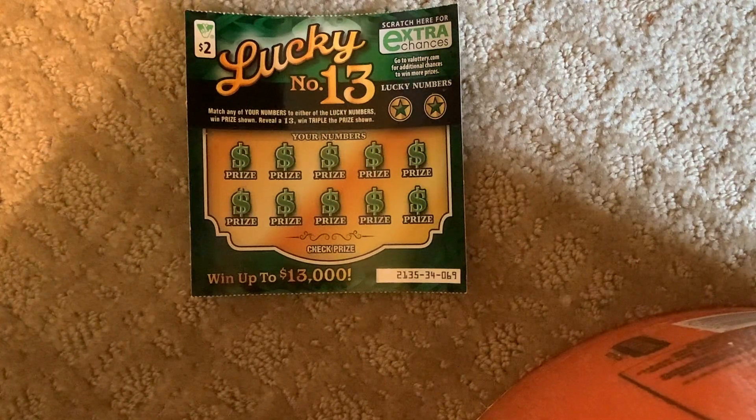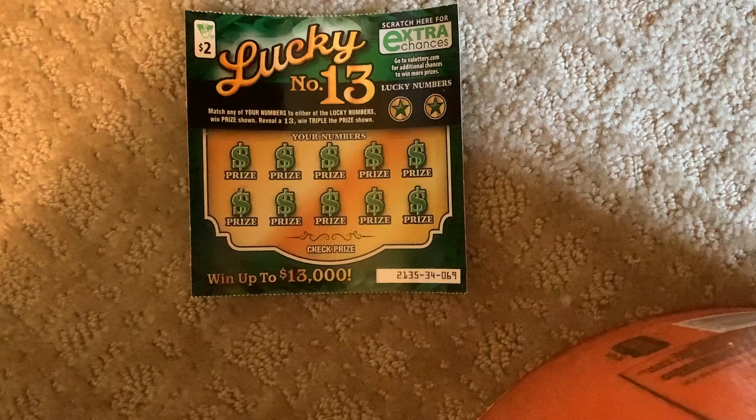Hey YouTube, I'm back. I'm playing $2 tickets for Virginia Scratcher lottery. It's called Low Rover Scratcher. We're playing a $2 ticket called Lucky for number 13. This ticket is number 69.